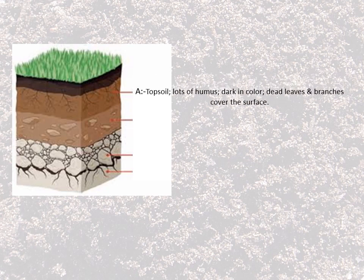We're going to label the different soil horizons and the importance or function of each layer. At the top we have horizon A. In this layer is what we call topsoil. It has lots of humus and it's very dark in color because it has dead leaves and branches that cover the surface.